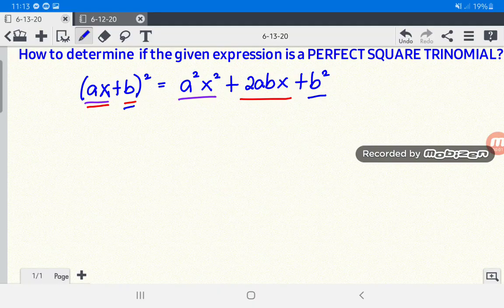Let us determine if the given expression is a perfect square trinomial. For letter A, we have x squared plus 6x plus 9.